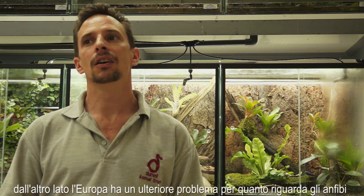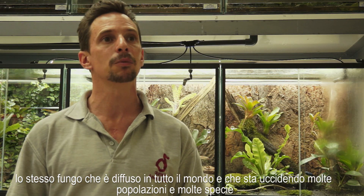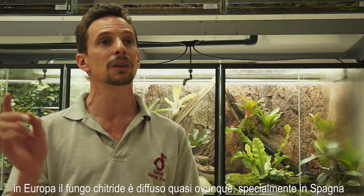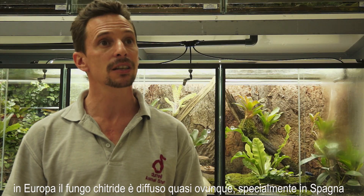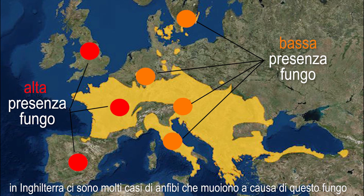On the other side, Europe has an additional problem that the amphibians face, which is a new disease — the chytrid fungus. It is the same fungus that is going around the world at the moment, killing off many, many populations and species. In Europe, we have the chytrid fungus now distributed nearly everywhere. Especially in Spain and in England, we have big die-offs of amphibian populations due to that fungus.